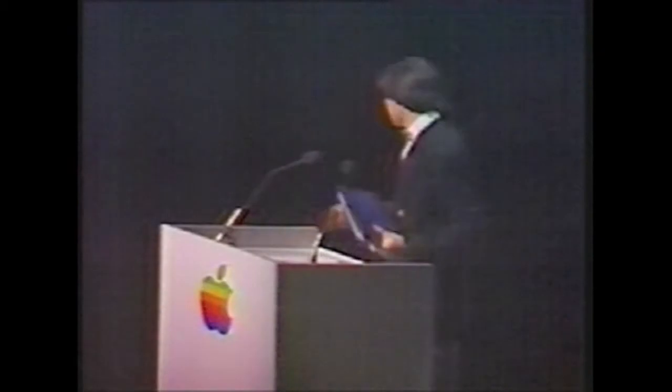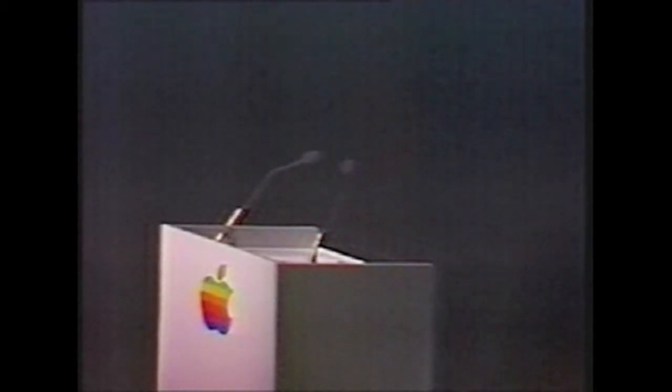I'd like to turn the meeting back over to Al Eisenstadt, who will give us a tally of the votes. Thank you, Steve. Before I get started with the tally, I'd like to make an announcement.